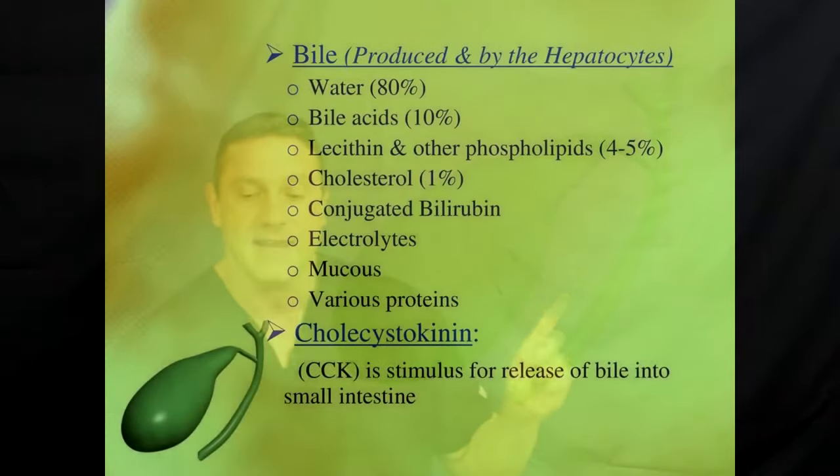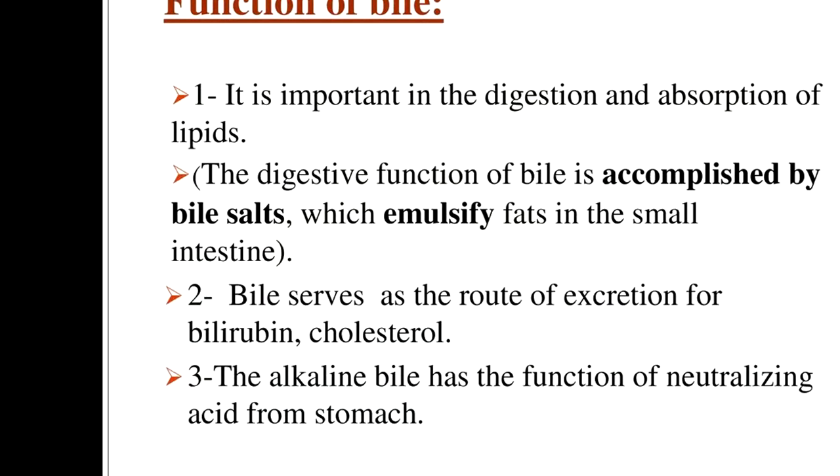Bile consists primarily of water and electrolytes, but it also contains organic compounds like bile salts, cholesterol, phospholipids, bilirubin — which are recycled blood cells — and ingested compounds such as proteins. There's a lot of good stuff that bile is made out of. The color of bile is greenish yellow, and it aids digestion once food gets into the duodenum, which is the first part of the small intestines. Waste products are also eliminated from the body when secreted in the bile. Bile is very important — it's stored and concentrated in the gallbladder by up to 10 times.